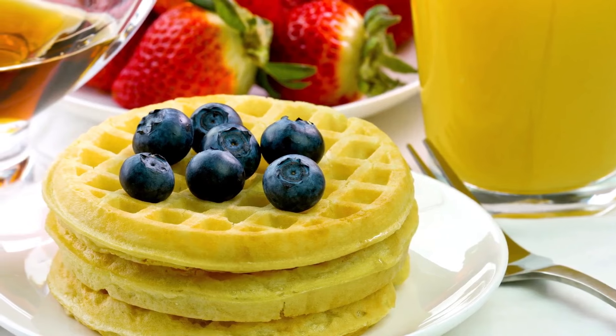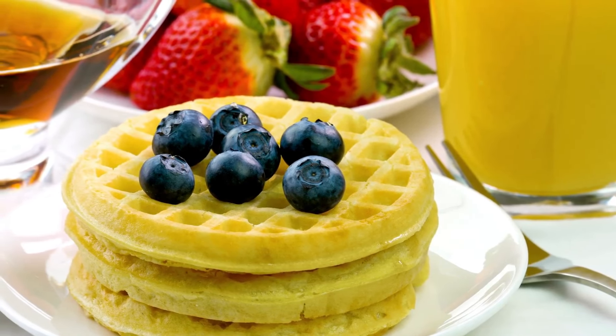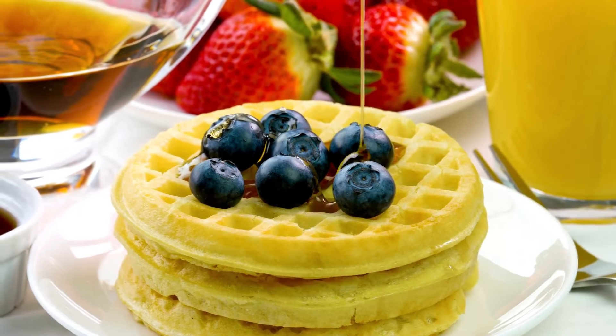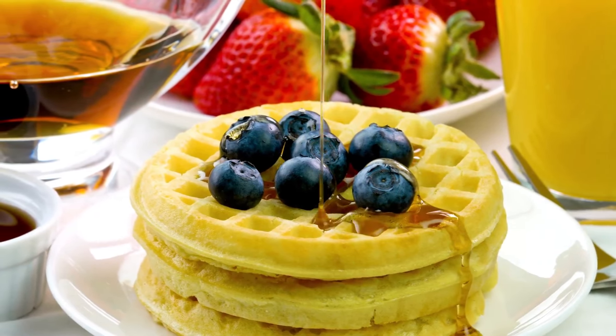Just as easily as I make keto-fied pancakes for breakfast, you can also make waffles. Keto waffles are wonderful. All you need to do is add some butter and some sugar-free maple syrup, and you have your perfect sweet tooth breakfast.